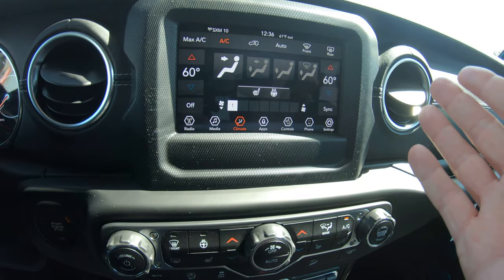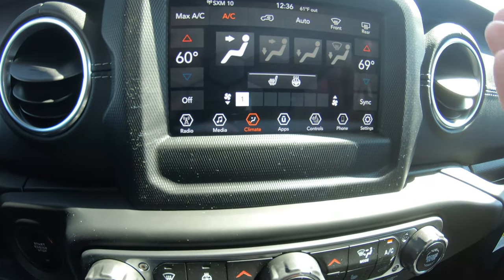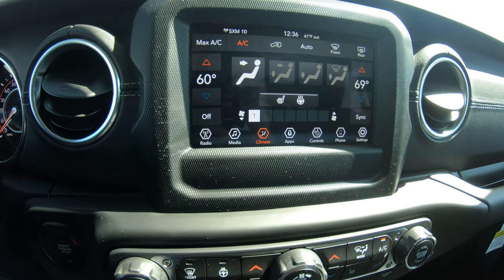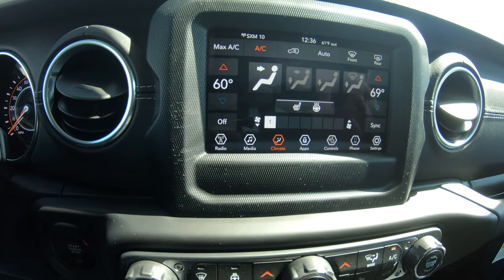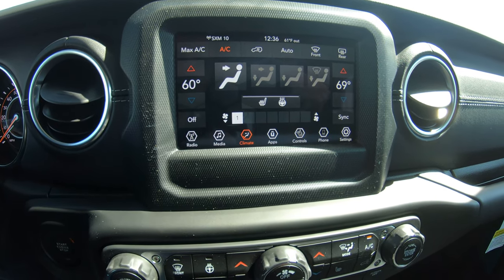This specific unit does have dual climate controls, so you can set the passenger side to 69 degrees, for example, and the driver to 60, and it will blow out at different temperatures. It also has an auto feature where you can put it on auto and it will hold the temperature in that zone by increasing or decreasing the speed and temperature of the airflow.